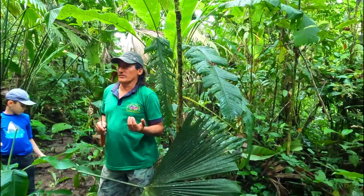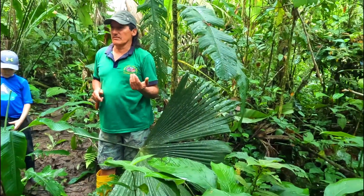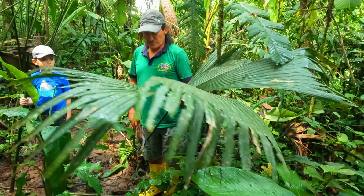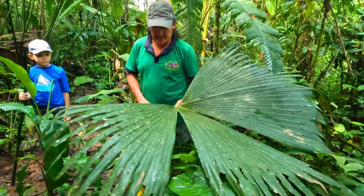The idea of this project is to protect the rainforest. When you do this tour, you are helping to protect the forest. This leaf is paja toquilla.